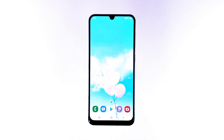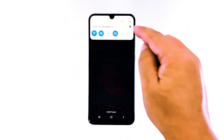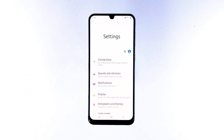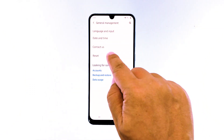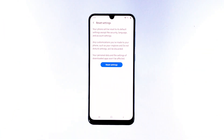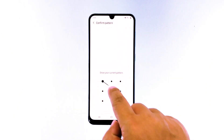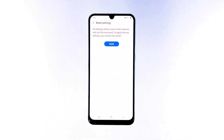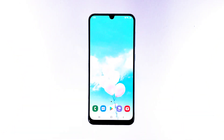Here's how it's done. Swipe down from the top of the screen and then tap the settings icon. Find and tap General Management, then touch Reset, and tap Reset Settings. Tap the Reset Settings button. If prompted, enter your PIN, password, or pattern. Finally, tap Reset. However, if the phone still keeps lagging, then move on to the next solution.